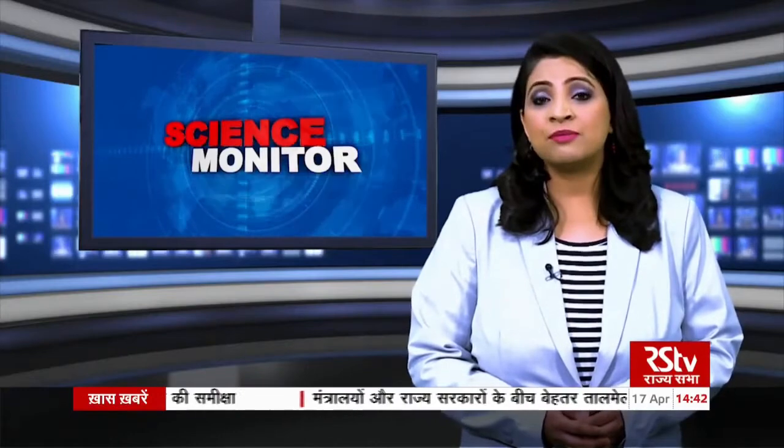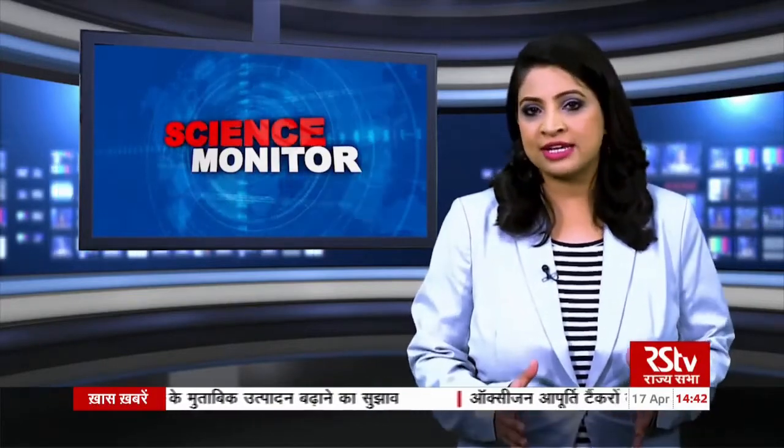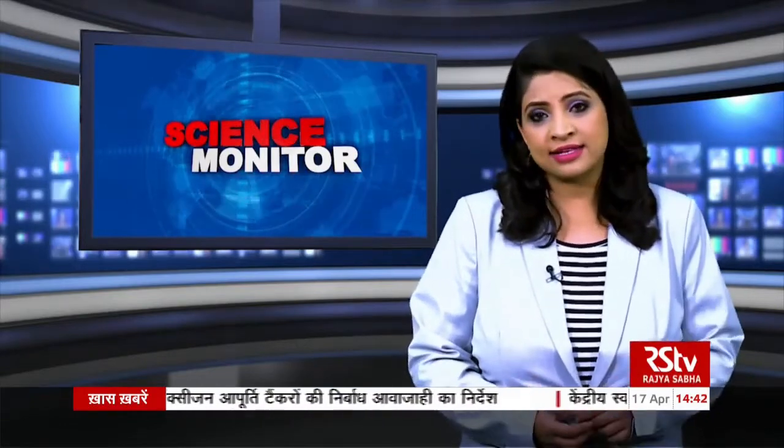Welcome back after the break. You're watching Science Monitor. Indian researchers have developed a new device to detect explosive material. The device, called Nano Sniffer, is the world's first micro sensor-based explosive trace detector to literally sniff explosives in less than 10 seconds.